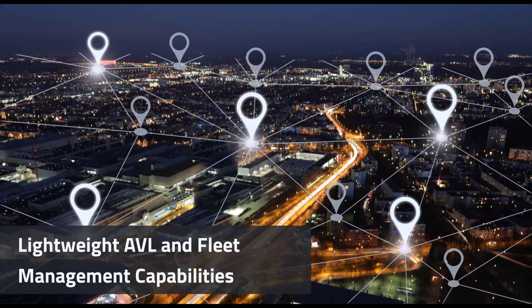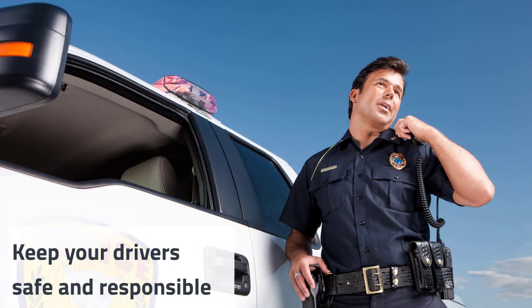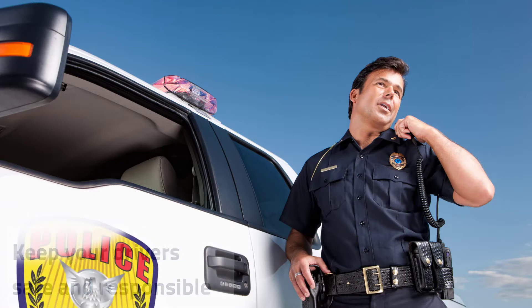Its 11 out-of-the-box reports give you a 360-degree view of your fleet of vehicles. These reports can enable you to keep your drivers safe and responsible. AMR reports give you a clear overview of general and individual driver behavior, which you can use for driver safety programs and to reduce liability risks.